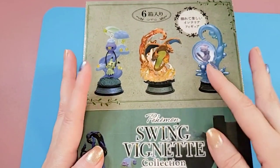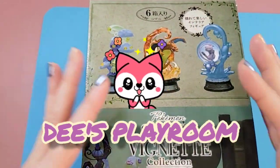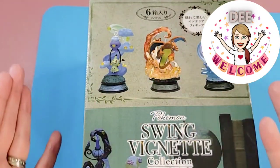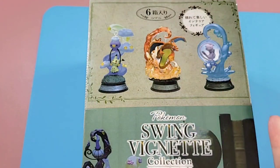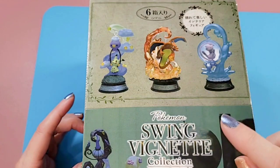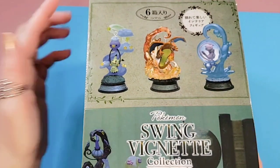Hello everyone and welcome back to D's Playroom — I am of course D. Thanks so much for stopping by to watch me unbox this very cool collection of Pokemon swing vignettes. I opened two blind box vignettes from Pokemon in a previous video; I'll try to link that down below.